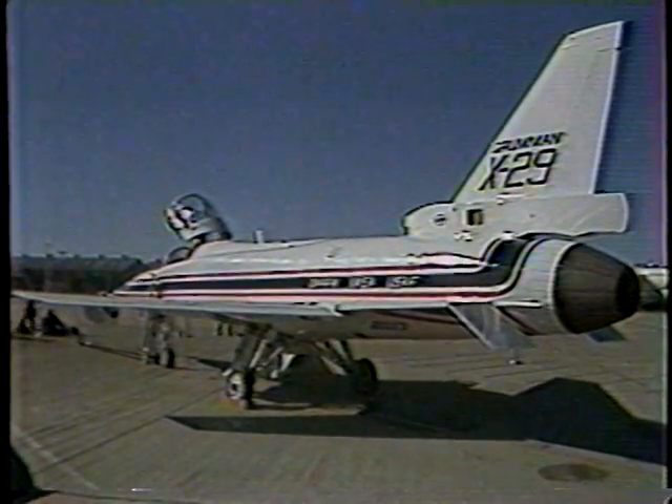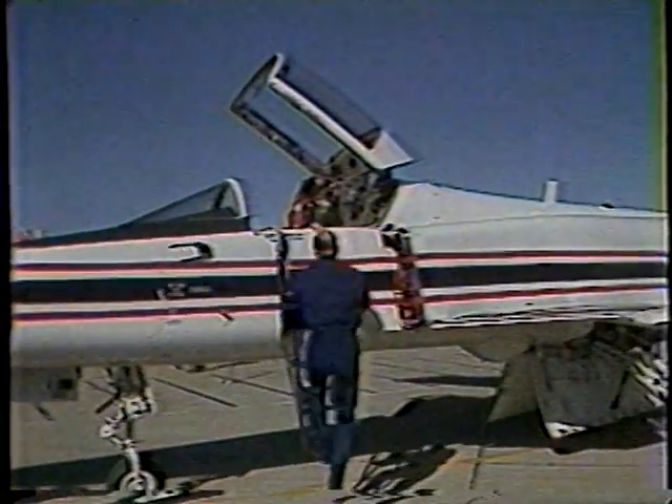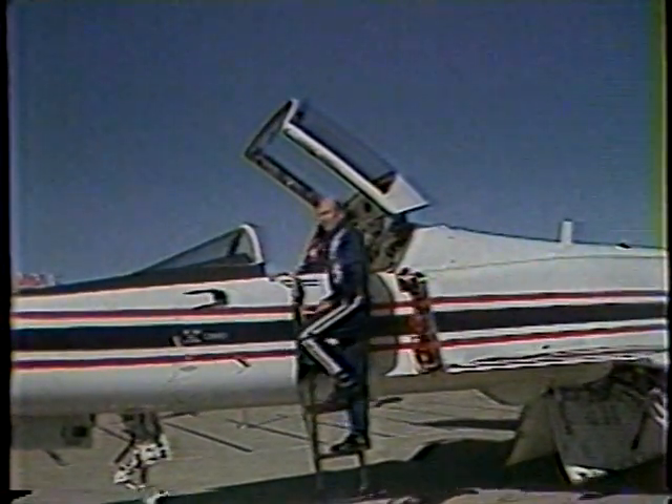The concept of forward-sweeping wings isn't new. The Wright brothers experimented with them, but today, for the first time, they worked.